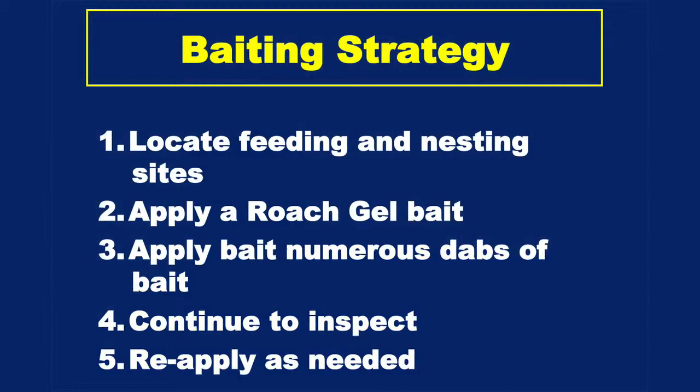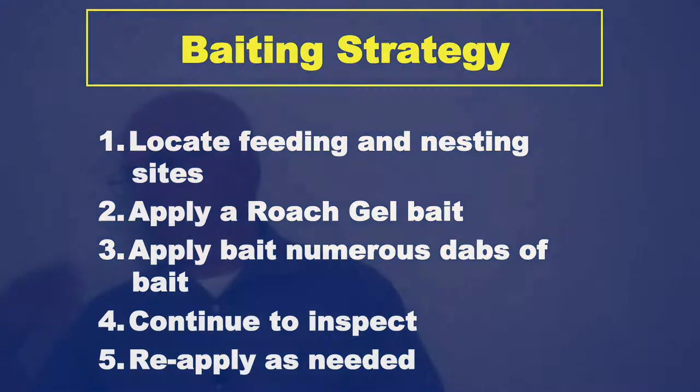You've got to find the feeding and nesting sites, apply the roach gel bait, and use numerous little dabs — you don't need a big glob. These cockroaches just need a little bit of food, so if you put out a lot of little dabs, it's much better than one big glob. Just go back and inspect occasionally. Typically you'll see the dead roaches in the bottom of the water meter box and you know you've got them. You might need to reapply the gel once or twice.